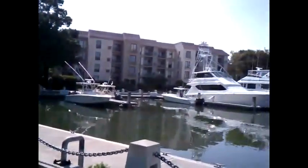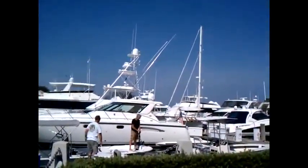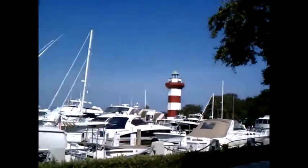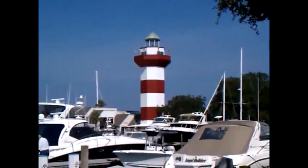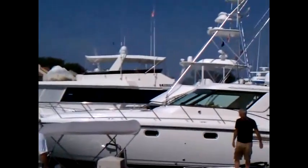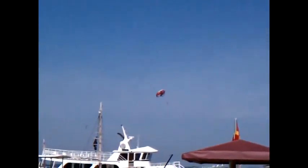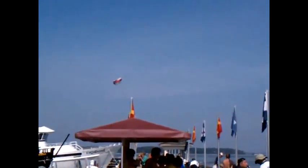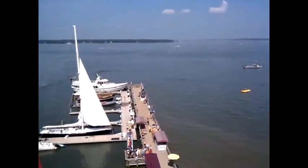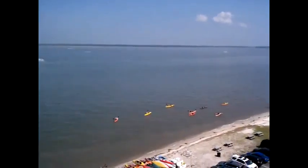And I'm scanning around all the fancy yachts. And here again, Harbortown, and there's the famous lighthouse. Nice boat.